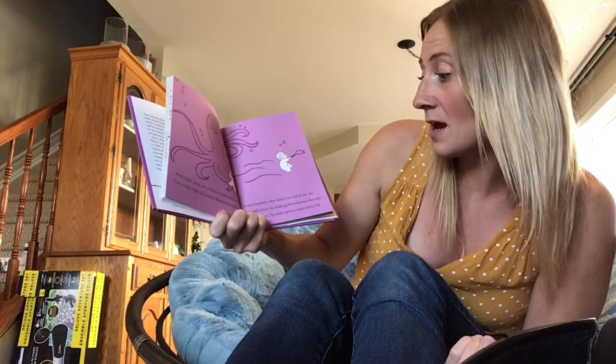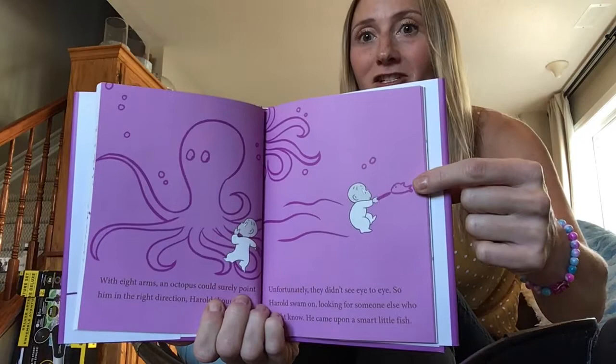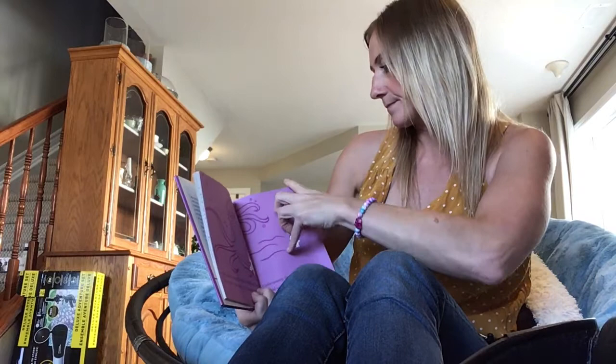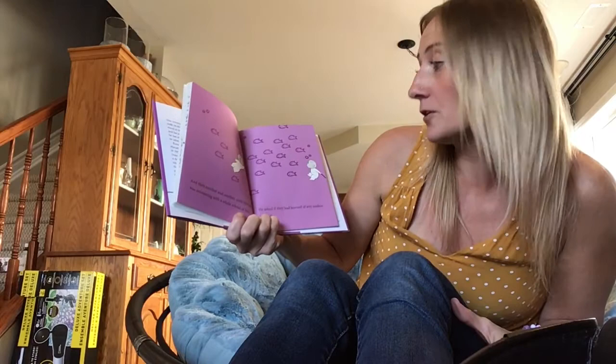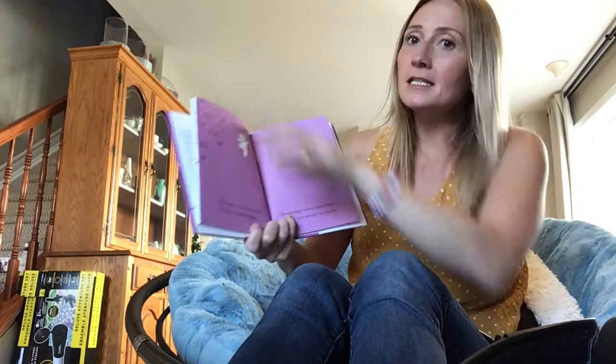So Harold swam on looking for someone else who might know. He came upon a smart little fish, and then another, and another, and another, until Harold was swimming with a whole school of fish. He asked if they had learned of any sunken treasure. They didn't seem to understand.